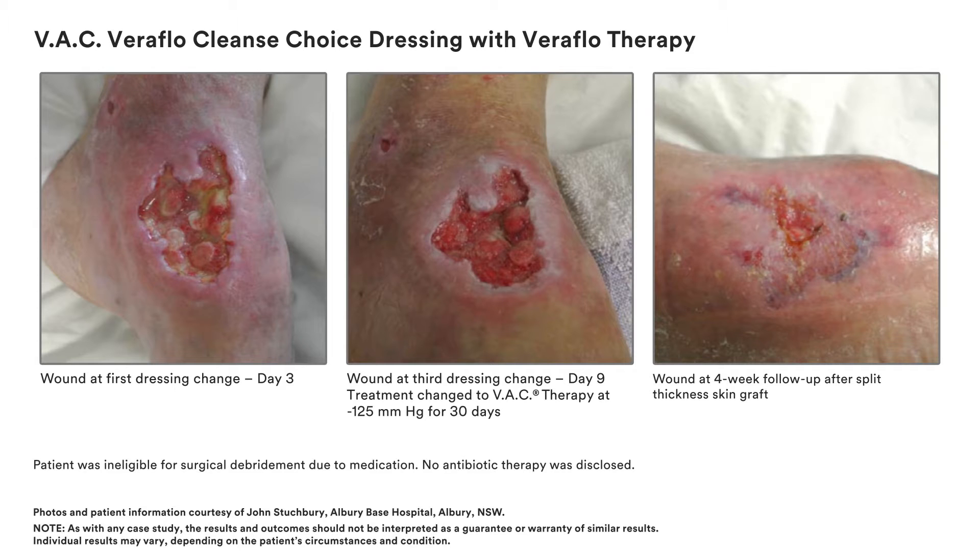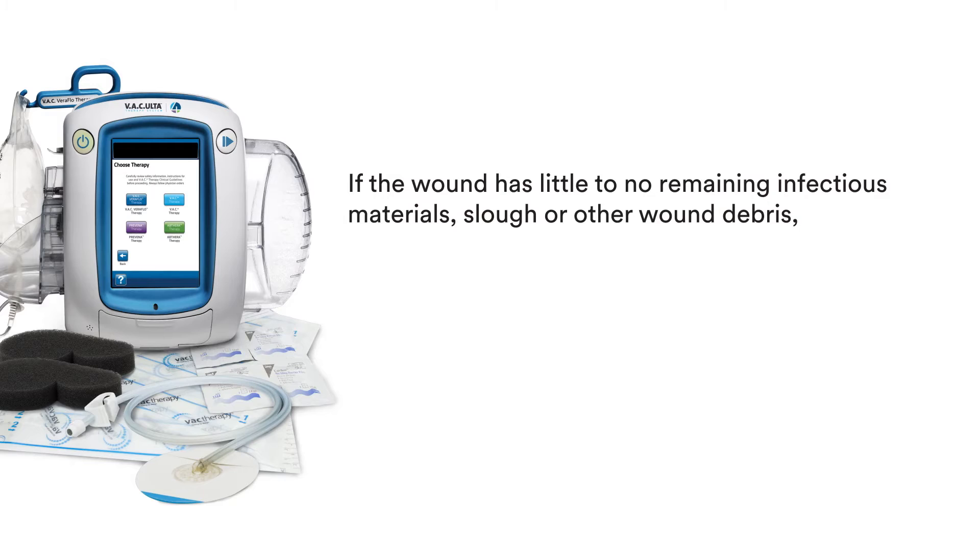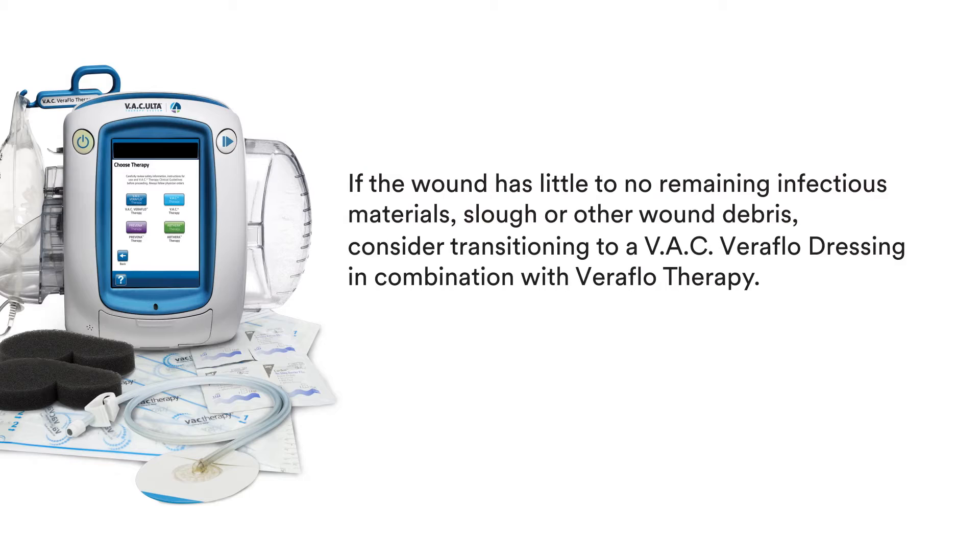Following a dressing change with the VAC Veriflo Cleanse Choice Dressing, if the wound has little or no remaining infectious materials, slough or other wound debris, consider transitioning to a VAC Veriflo Dressing in combination with Veriflo Therapy.